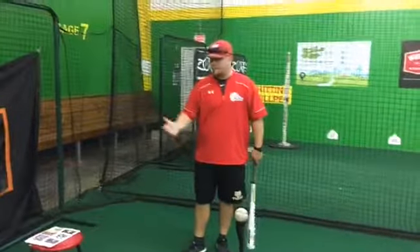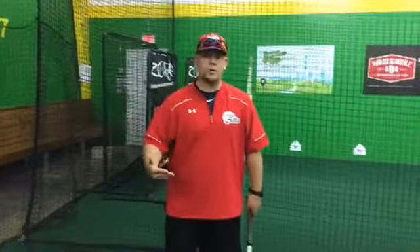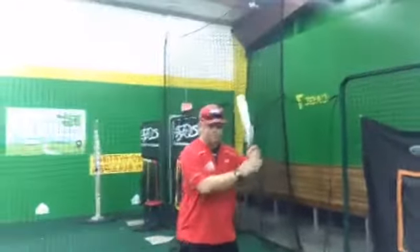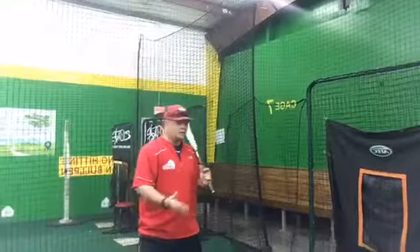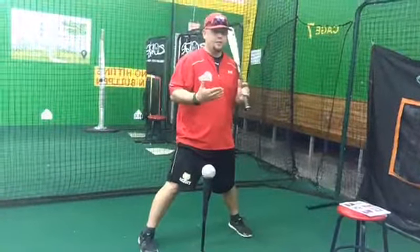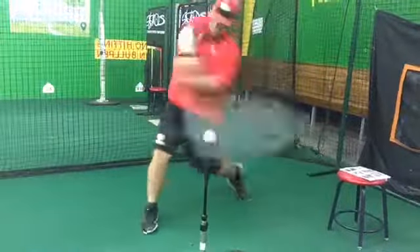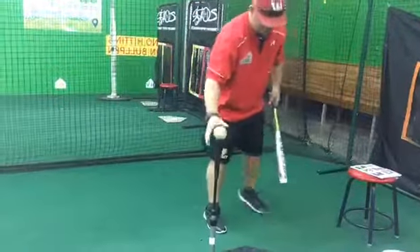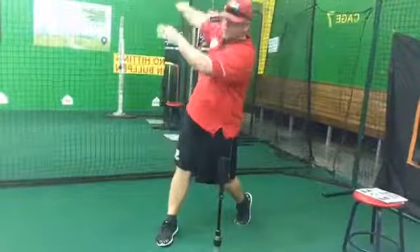The first one I'm going to demonstrate is the toe tap. Chipper Jones was a toe tap guy, especially from the left side, and Sammy Sosa was the big toe tap guy. All we mean by toe tap is I'm in my stance and I'm going to tap back with my front foot, just like this. One thing to note — these are different triggers, but my swing's not going to change. My weight stays on the inside half of the back leg.